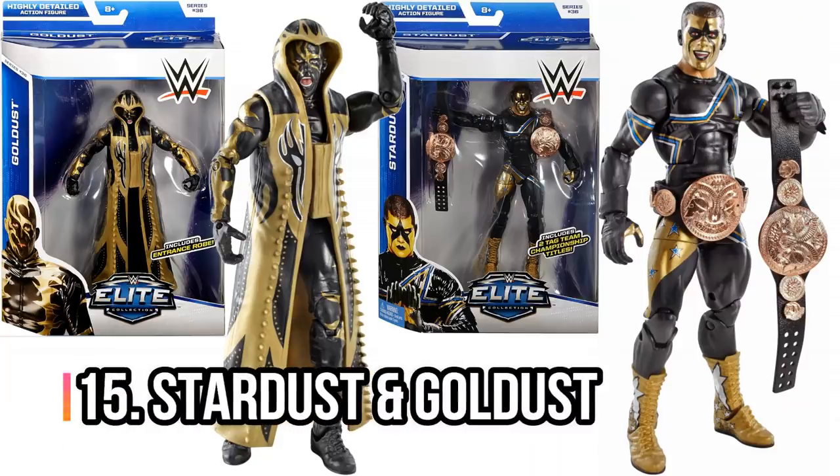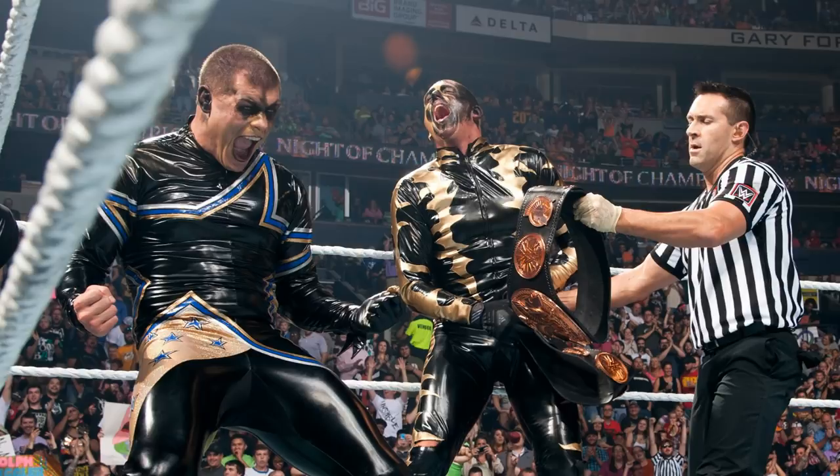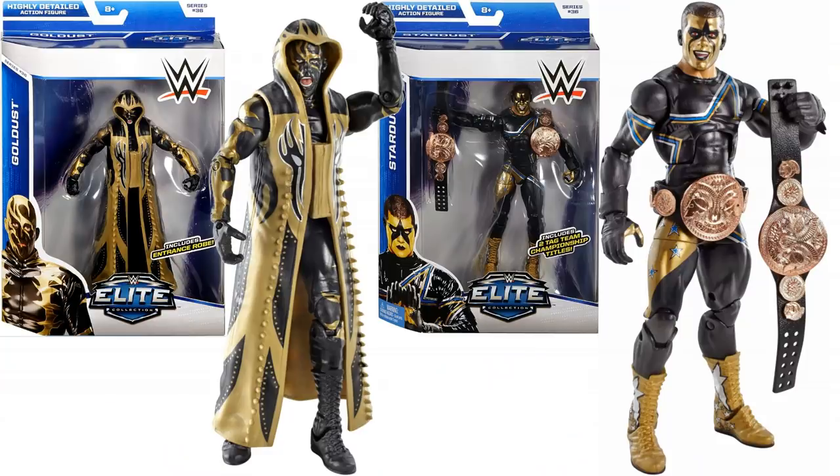Next, we've got Goldust and Stardust. I kind of see these more as two individual stars, but the Stardust figure actually comes with two tag titles because Goldust and Stardust were tag team champions together. So these two figures from Elite 36 complement each other and go really well together.